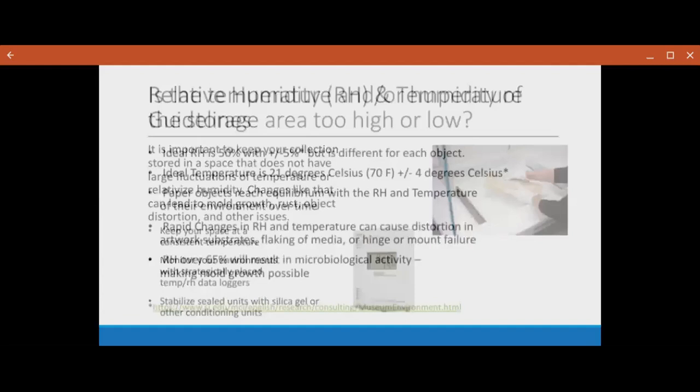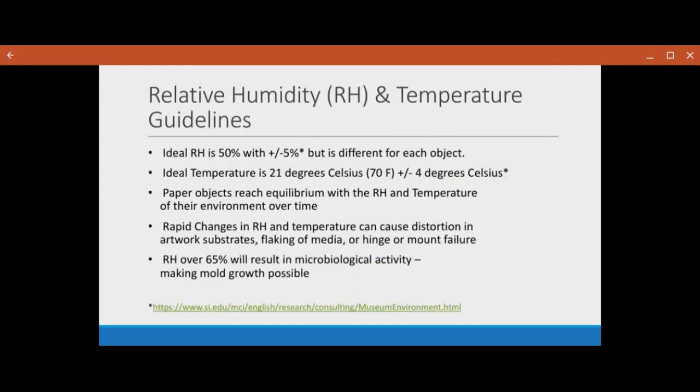Just some basic guidelines for relative humidity and temperature: the ideal RH for most objects that you generally see in your collection is about 50 percent with a plus or minus five percent degree. But each object is different — each object has its own best RH. The ideal temperature for an object is around 21 degrees Celsius, so about 70 degrees Fahrenheit plus or minus four degrees Celsius — ideally between about 65 to 75 degrees Fahrenheit.